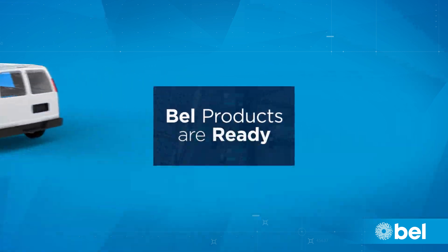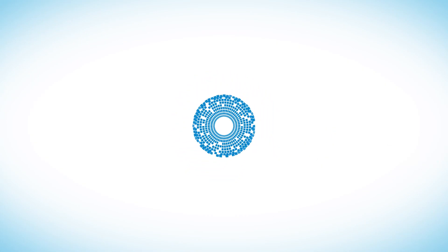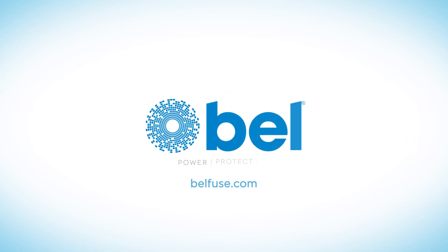Bell products are ready to meet the increasing demands of the EV market, today and tomorrow. To learn more, visit bellfuse.com.